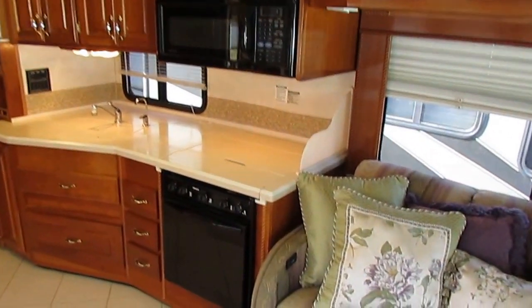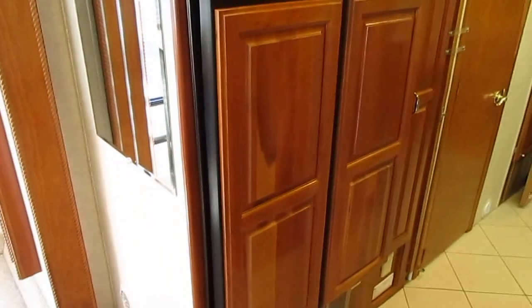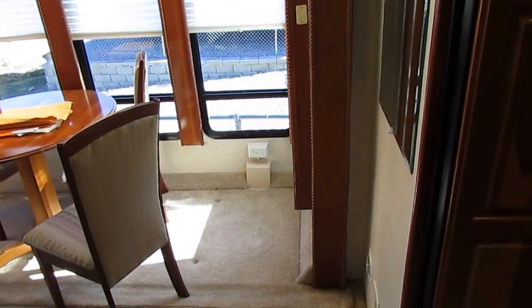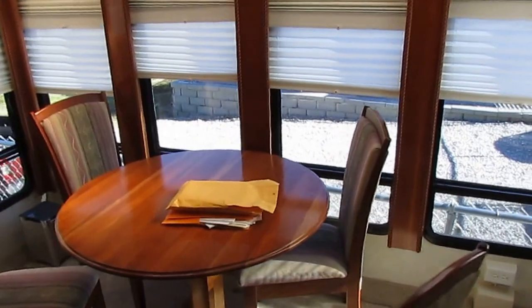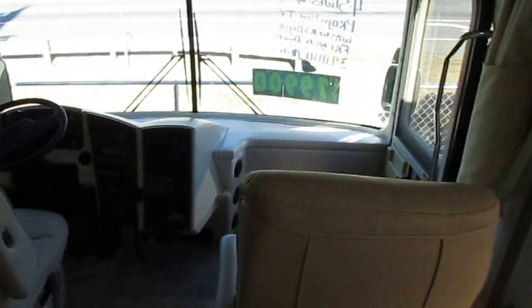We've sold generations of families RVs, some of them living hundreds, sometimes thousands of miles away. No matter where you live in the United States or Canada, this motorhome is worth traveling to Ringgold, Georgia to buy for what we're selling it for. Even after transportation costs, when you figure in what you save on financing, fees, and the price, you're saving $10,000 to $15,000 even if you have to drive this motorhome 2,500 miles back home to California. For that kind of money, it's well worth it.